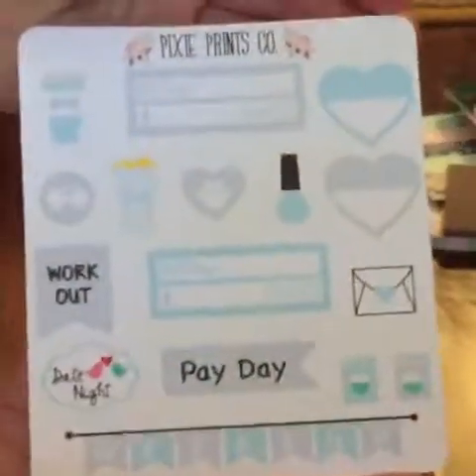I'll show you quickly through the kit. You have your functional icons, your full boxes and flags, your sheet of washi, your headers, and your littles.